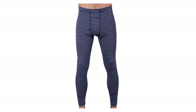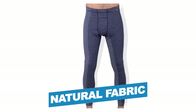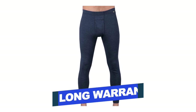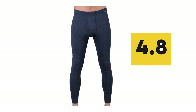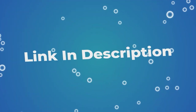Notable Features: High Quality Material, Natural Fabric, Warm and Comfortable. Notable Specifications: Long Warranty Period, Perfect Fit. Users rated this product 4.8 out of 5.